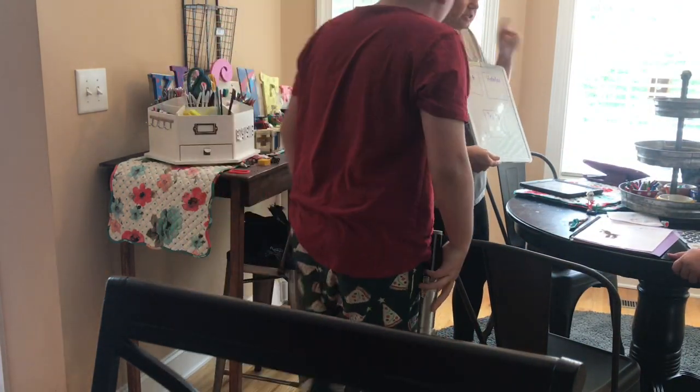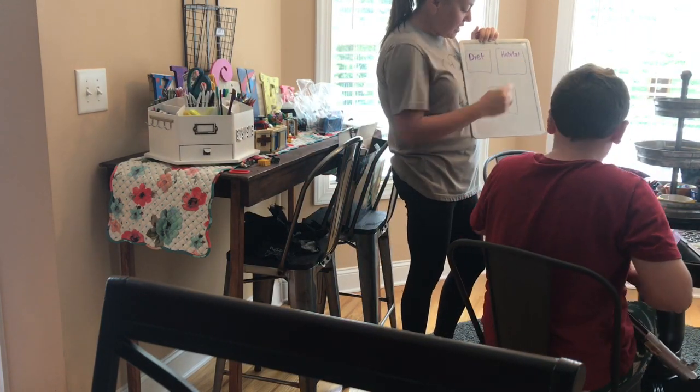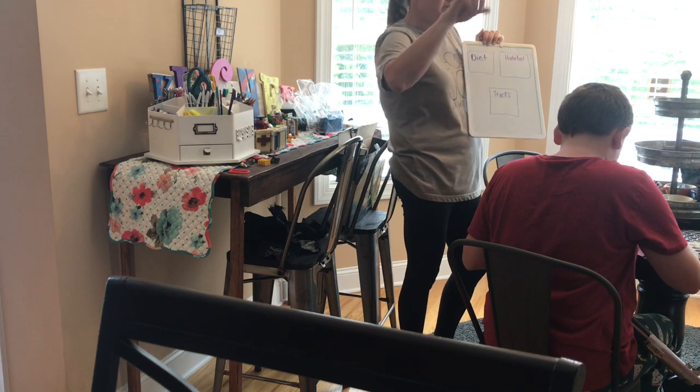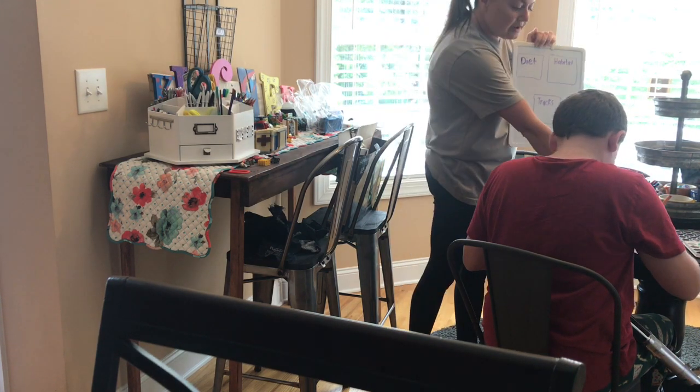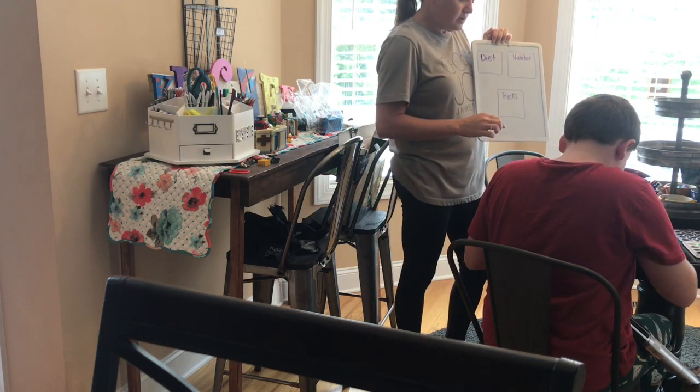Here I am going to help them research the animals. I'm kind of showing them what they could do on their notebook page, because sometimes they just need a little help knowing what to put on a notebooking page. Having a small dry-erase board handy so I can draw something and show them — just to give them an idea — that's what I'm doing here.